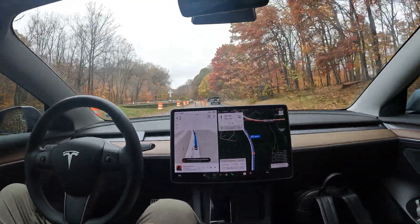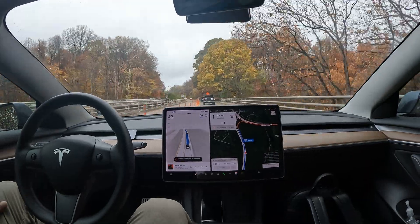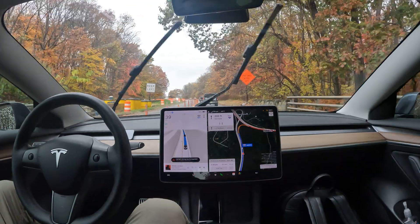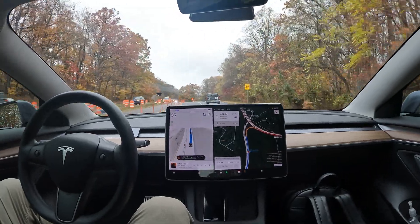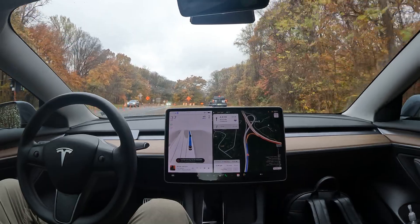Check out the fall foliage on this drive — it's going to be some of the most amazing. We are having a very cloudy day here in the DMV, but the colors are really bright from the trees. We've only got a couple more weeks left before it starts falling off completely heading into wintertime.